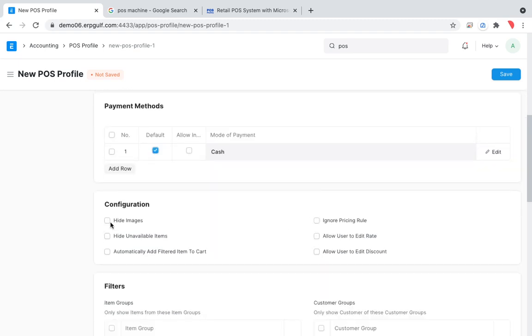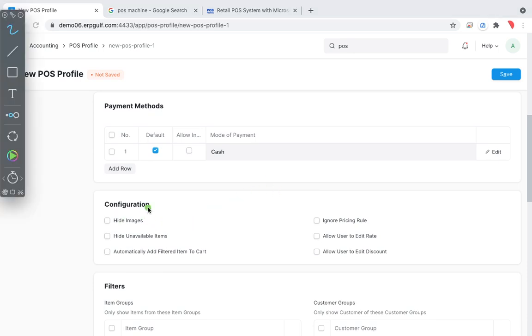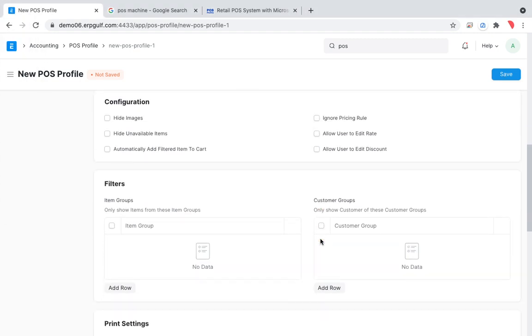There are multiple options: whether to display item images, whether to show unavailable items, and pricing rules. In small shops, users may be allowed to edit the rate or apply discounts. In big supermarkets, the barcode price is fixed — counter staff cannot change it. These are all configurable options.